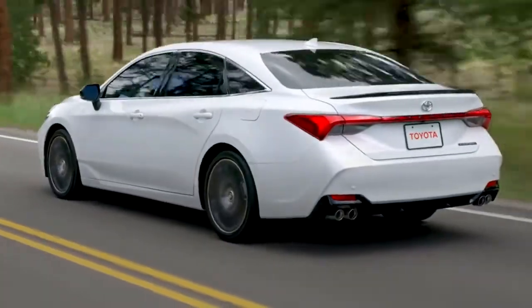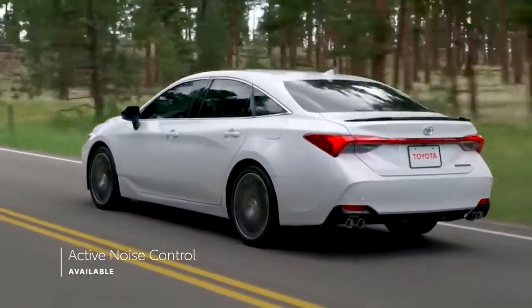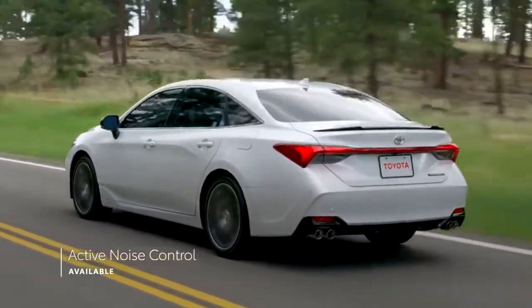And for drivers wanting even more serenity, the available active noise control system neutralizes unwanted engine noise using anti-soundwave technology.